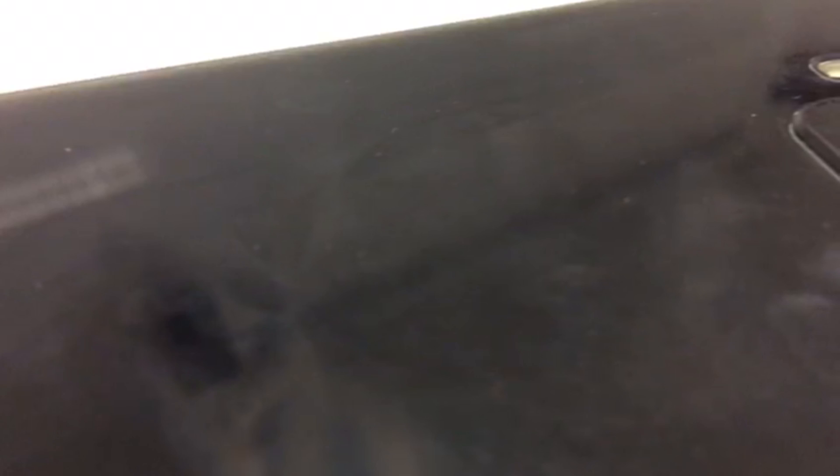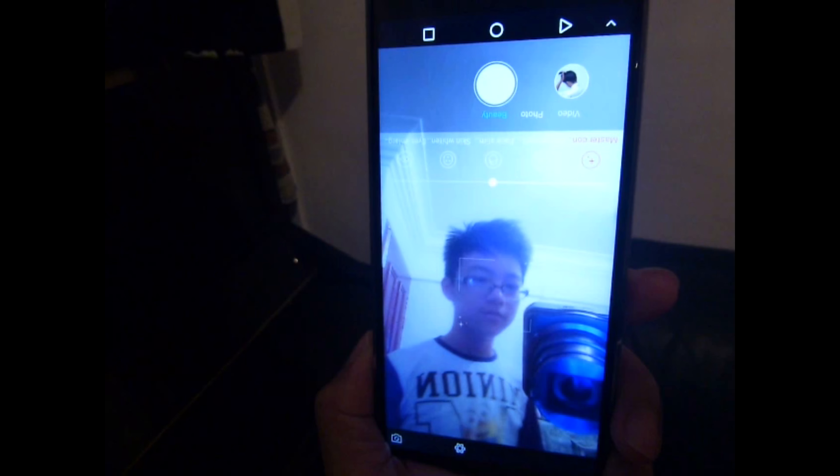Presenting the VKWorld S.A. — the best phone one can get under $250, with face recognition, a fingerprint sensor, and a 16 plus 5 megapixel dual rear camera. This phone provides all the trending features people look for in a phone today.